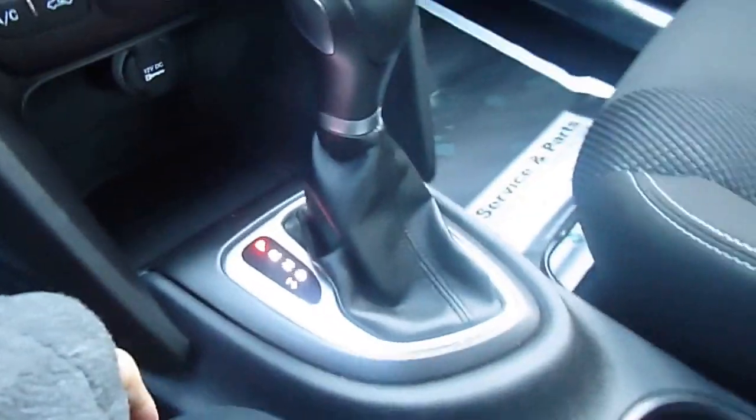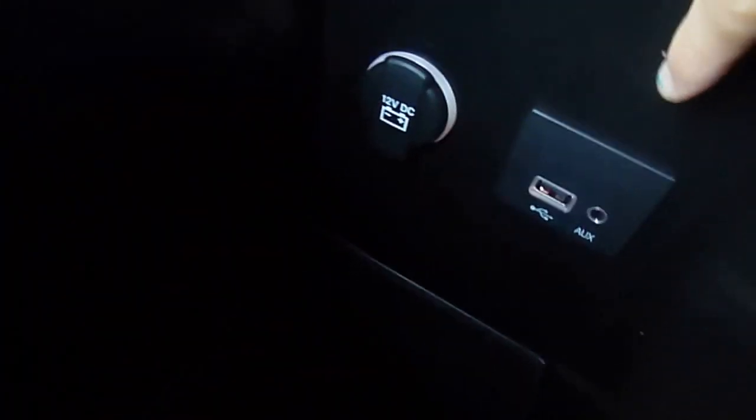Down here you've got a 12-volt charger, your shifter, two cup holders. Down in here you have a USB and auxiliary port to plug in for your media center, and a 12-volt charger next to it — so that's nice and handy.